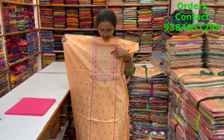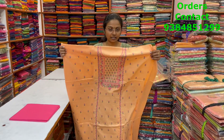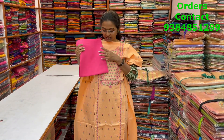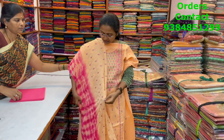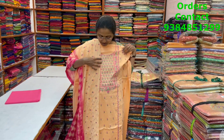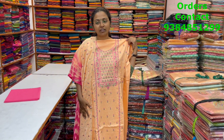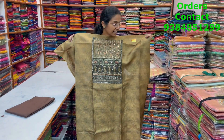A nice cotton salwar material in a lovely light orange shade with beautiful embroidery in the neckline and small embroidery on the sides — a very pretty, lovely design. The bottom is in pink shade and the shawl is a very classy shawl with embroidery in the center and a nice shibori pattern design in the borders. The salwar looks very grand and rich. The price is 1750.